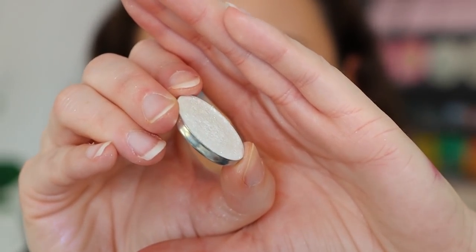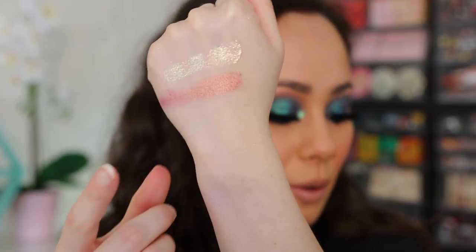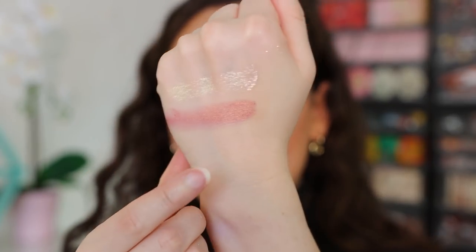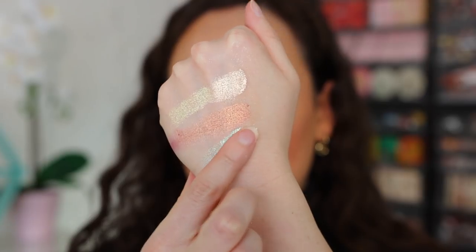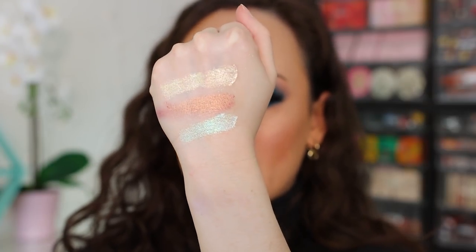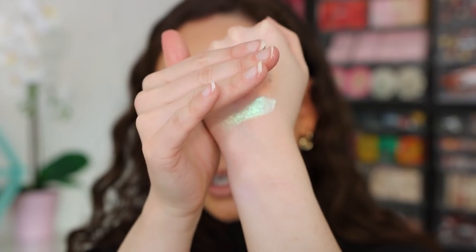The best formula they have, in my opinion, is called an iridescent chameleon. It's so hard to get the color to pick up in the pan — it just looks white — but the shift is unbelievable. You can see this one has a blue, green, and purple shift to it. These are why the iridescent chameleons are incredible; you don't really know how they're going to look until you put them on your eyes. This shade is Space Baby.